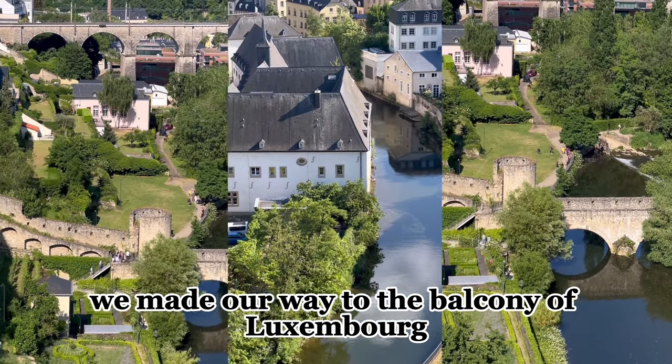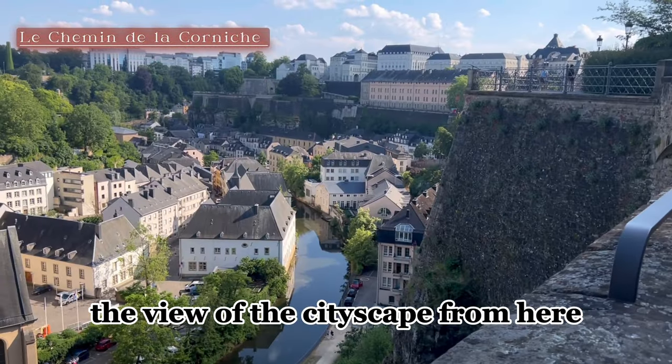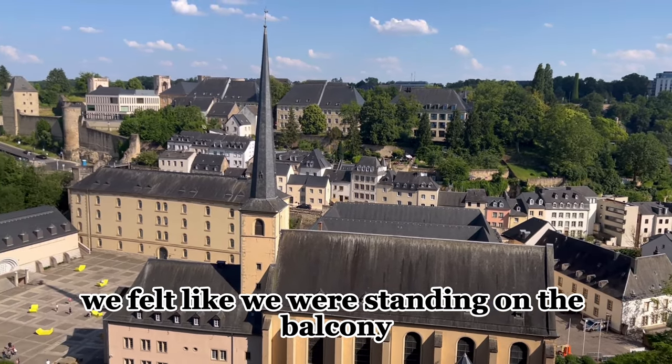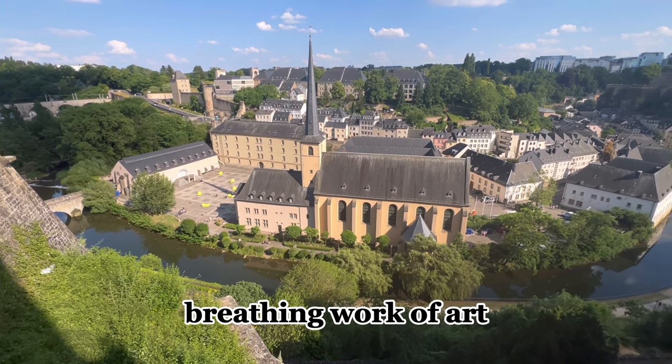We made our way to the Balcony of Luxembourg. The view of the cityscape from here was absolutely breathtaking. We felt like we were standing on a balcony overlooking a living, breathing work of art.